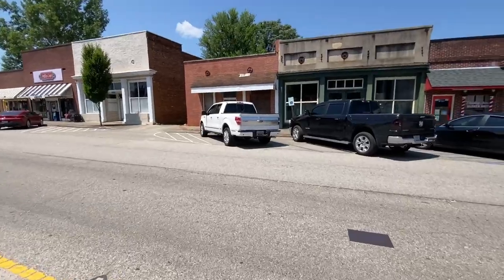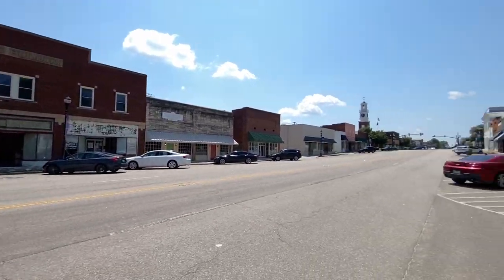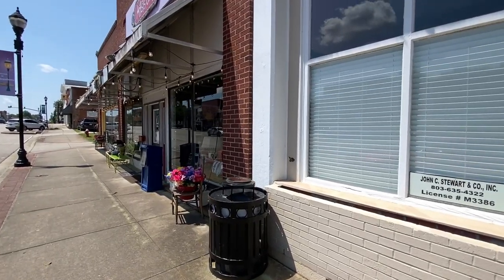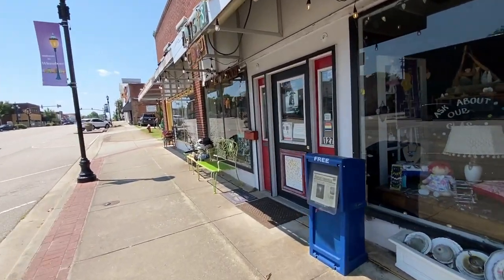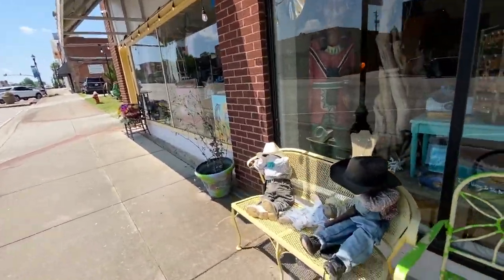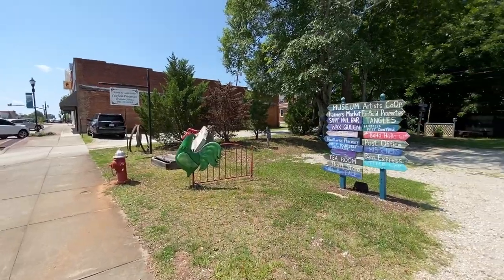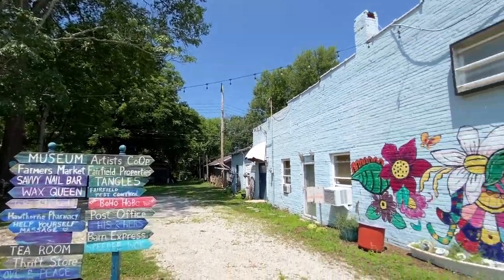Got a nice old building there — a lot of old buildings, even in the back it's clean. The whole town has been clean. There's an artist co-op right here — not open today, it's a Tuesday, but you can bring your artwork in to buy and sell. There are also a couple of scarecrow dolls, a big chicken, museums, farmers market, nail bar, wax queen, tea room, and Fairfield properties.